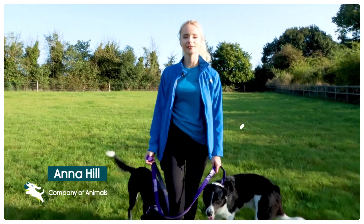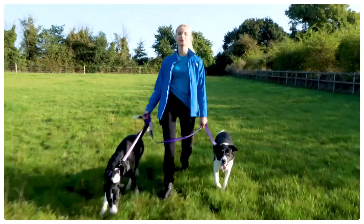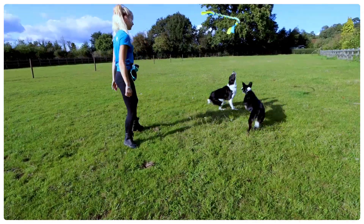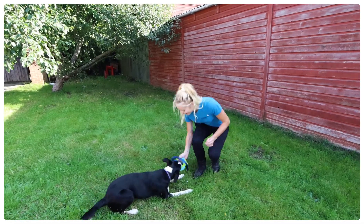Hi, my name is Anna and these are my two dogs Finley and Flo. We're here today to show you how to get the most out of your Cochi training products. Here at Cochi we're passionate about reward-based training and the importance of play and getting the best results with your dog.